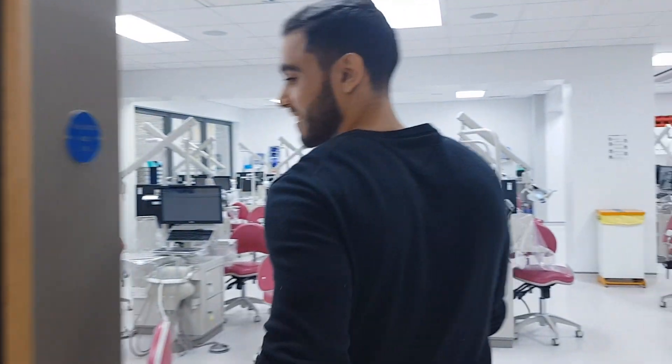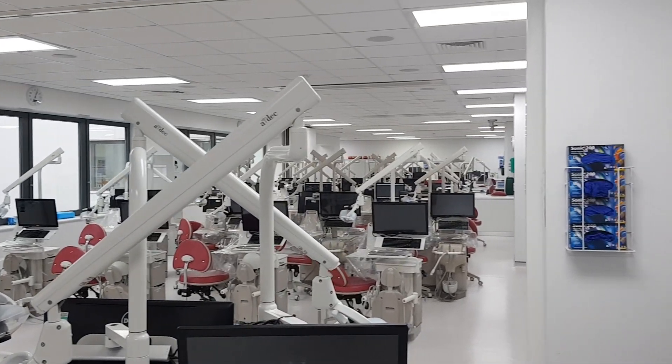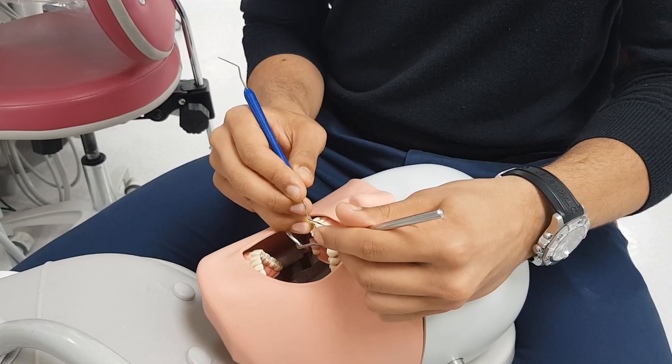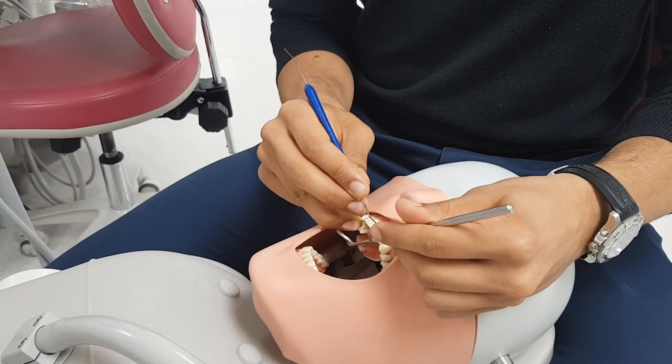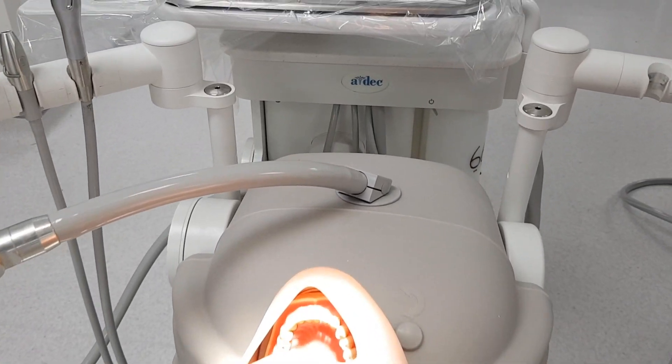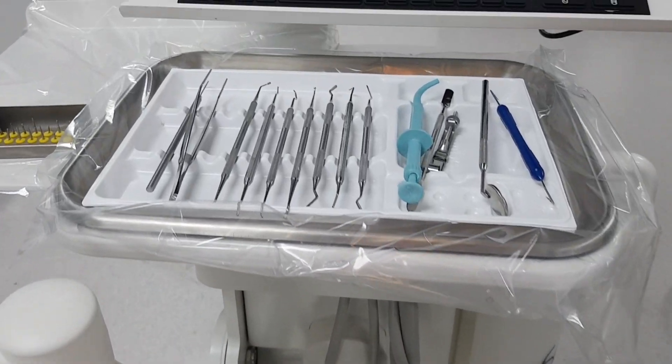Time for us to check out our Clinical Skills Lab. So in the Clinical Skills Lab, this is where we get to practice our dentistry in a safe environment, and then after that we get to apply these skills that we learn on clinics with our patients. We're very lucky in that most of the equipment and facilities in here are all relatively new. The Dental Hospital only opened back in 2014.